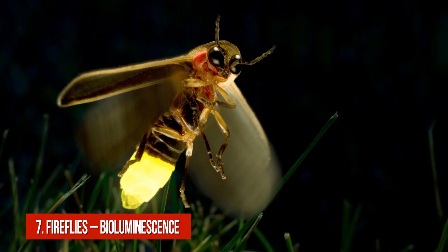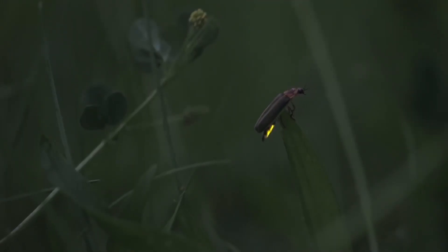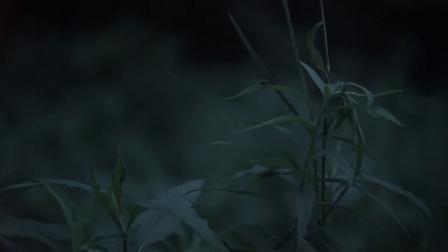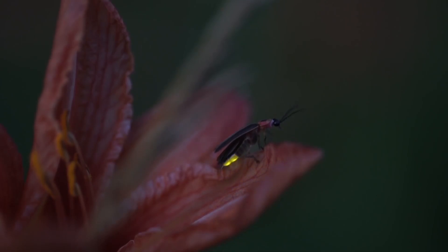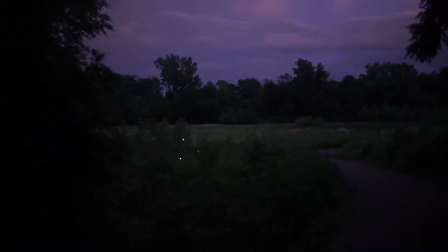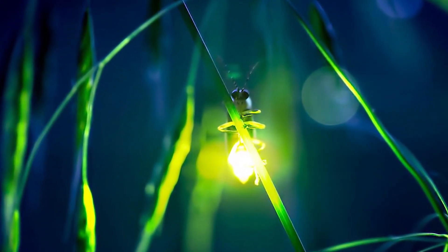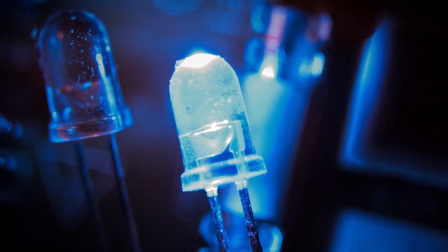Number 7: Fireflies – Bioluminescence. In spite of their tiny size, fireflies can produce very bright light. These insects have special light organs located on the last abdominal segments under transparent cuticles, formed by photogenic cells. Under these cells, a special light reflector is placed, consisting of cells that contain crystals of uric acid. Learning this mechanism, scientists managed to create a light-emitting diode that gives off light 55 times brighter than fireflies.